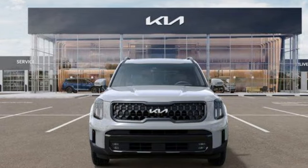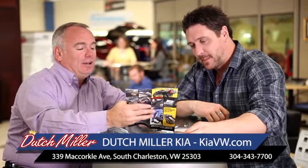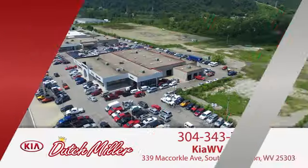Step into a Kia and be surprised. Hurry in today for a test drive. The customer experience is second to none at Dutch Miller Kia of Charleston.